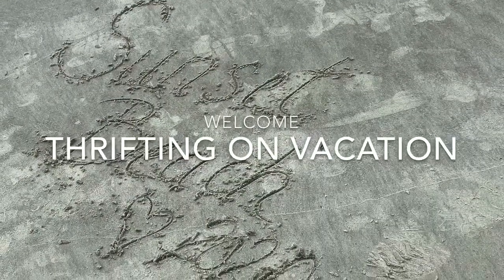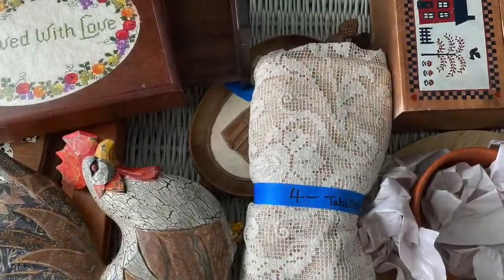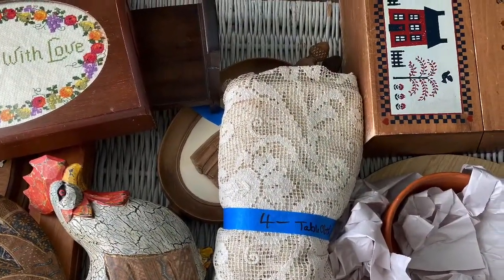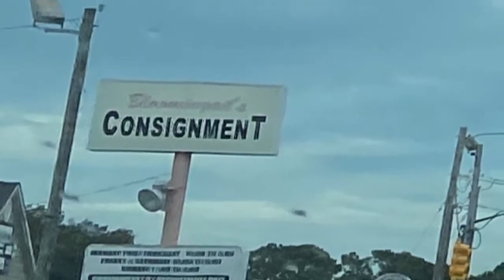Hey y'all, welcome to A Country Girl's Attic. My name is Tina and I'm so happy you're here. Today I'm going to be showing you some of the items that I picked up from two of the four thrift stores that I visited while we were on vacation at the beach.